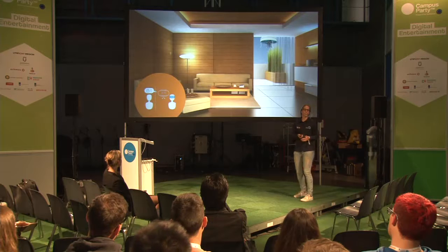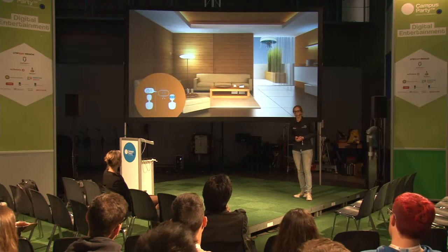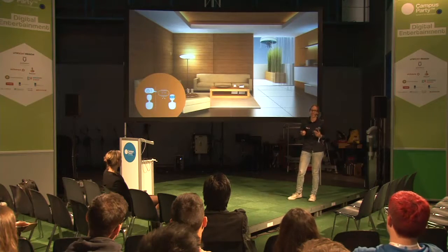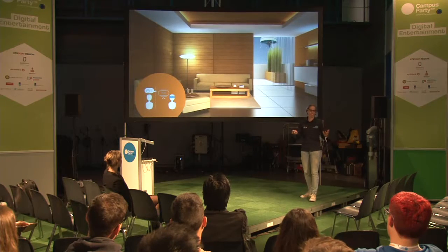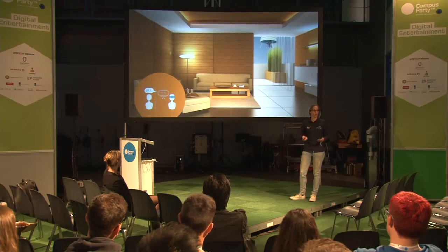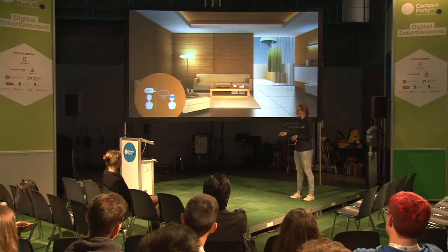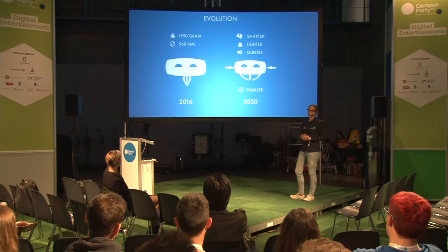Another use case is intruders. If you're not at home and there's an intruder, the drone can — not our current drone because it's still too noisy, but in the future — come up and check out what's going on, who is in my home or sneaking around. It can send the camera feed and let you decide what you want it to do.